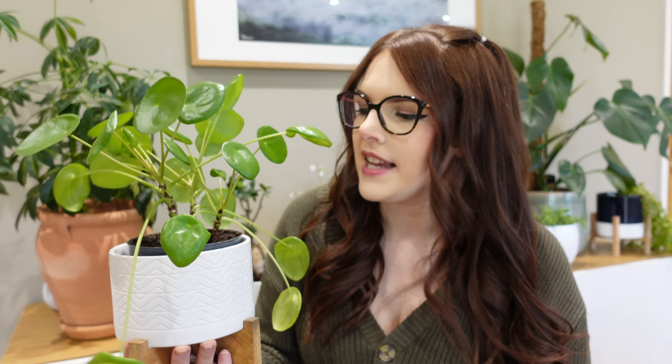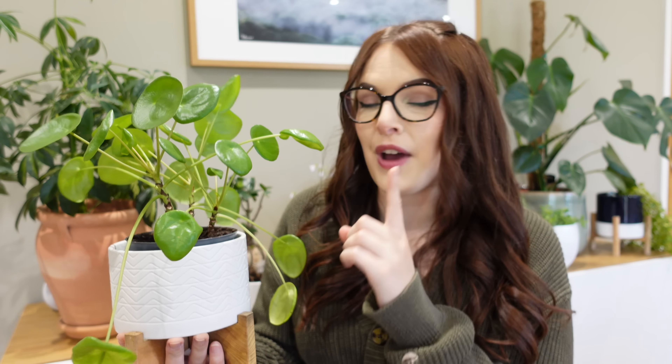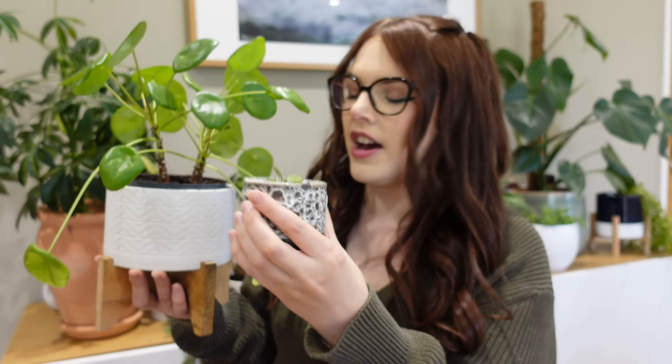Next is my Chinese money plant. You may have seen these online quite a lot — they became pretty popular over the last few years. It's also known as the pancake plant, the UFO plant, the friendship plant, and the pass-it-on plant. The reason it's called the pass-it-on plant is that it's extremely easy to propagate and it also gifts you babies. I actually have a baby — this teeny tiny Chinese money plant started really tiny in the base of the pot, just appeared one day, so now I've got two plants for the price of one.